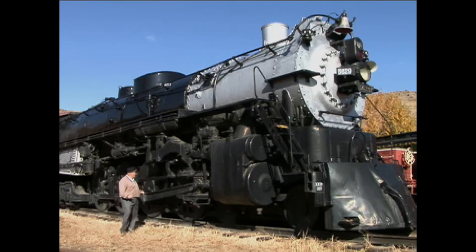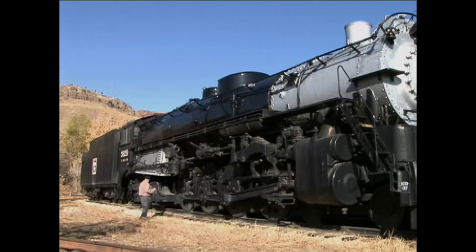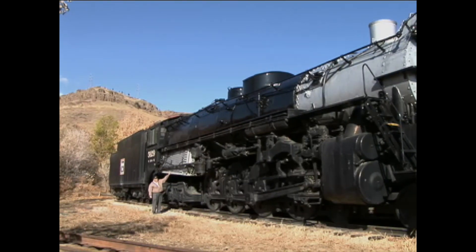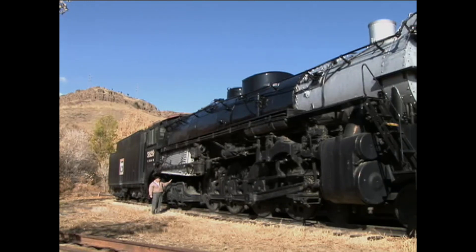Moving back, the second number in that 4-8-4 is the number of driving wheels. Here is the second driving wheel, and you'll notice how tall it is — over six feet in diameter. So with 72 inches times 1.15, this locomotive could easily travel 90 to 100 miles an hour. The third number is the number of wheels supporting the firebox. This silvery colored box is the firebox where the fire is actually built inside, and there are four wheels supporting the firebox on the back end. So this locomotive is a 4-8-4.